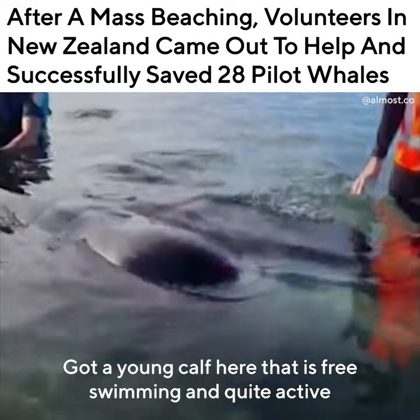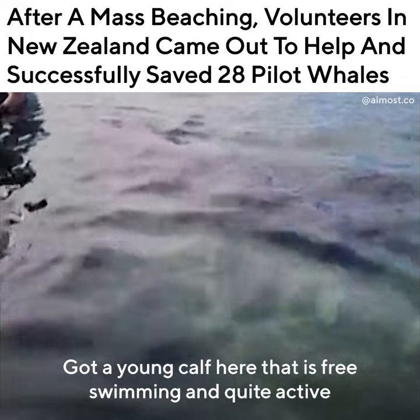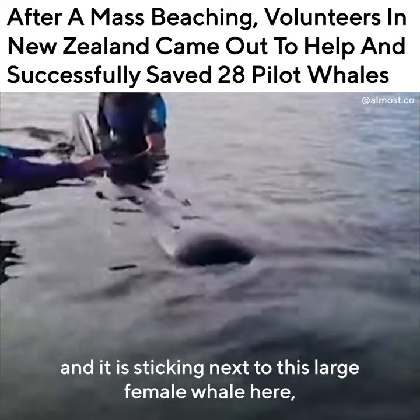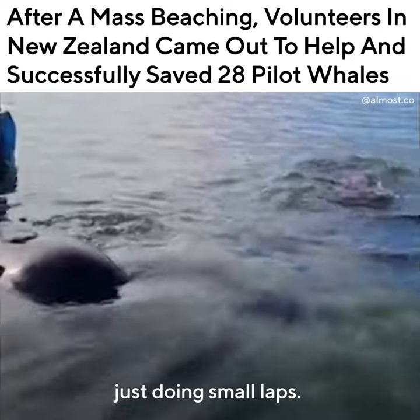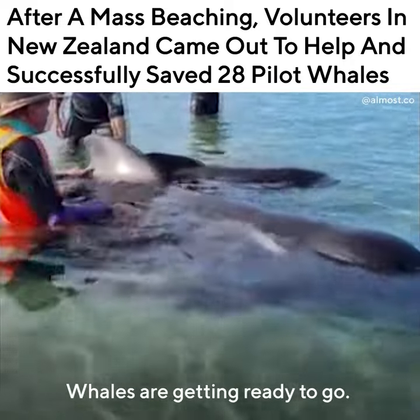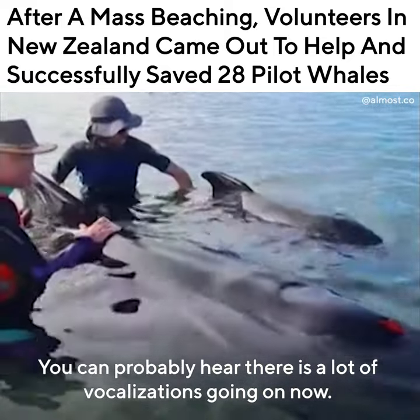We've got a young calf here that is free swimming and quite active, and it's sticking next to this large female whale here, just doing small laps. The water is coming in. Whales are getting ready to go. You can probably hear there's a lot of vocalisations going on now.